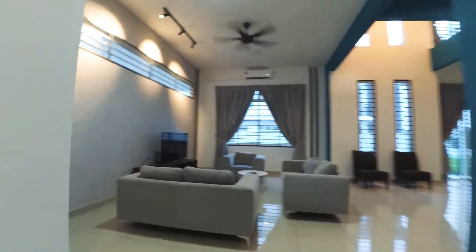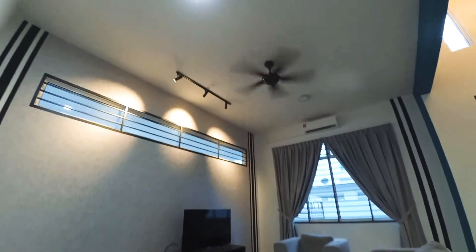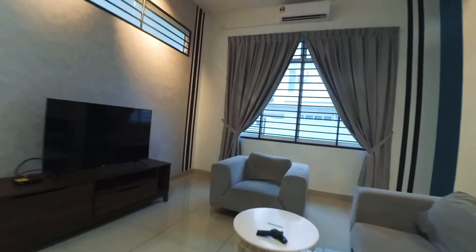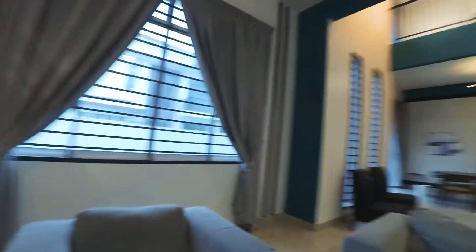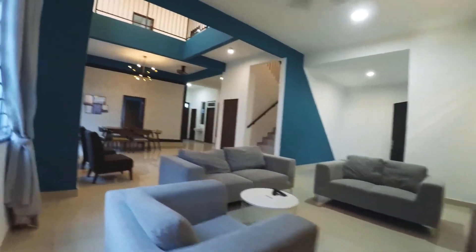We are now in Arcalia Taman Desara Utama. We have one house here — a semi-D double-story semi-D to rent. This is the house tour, let's go and have a look.